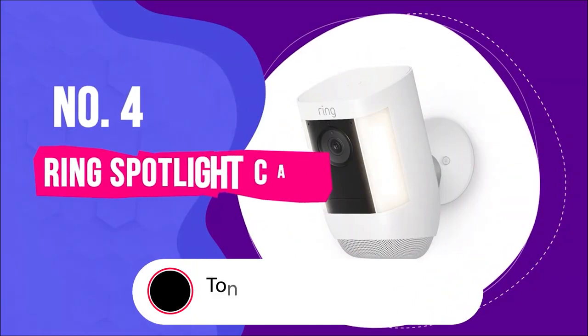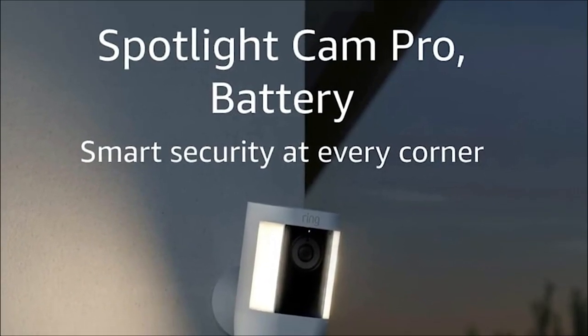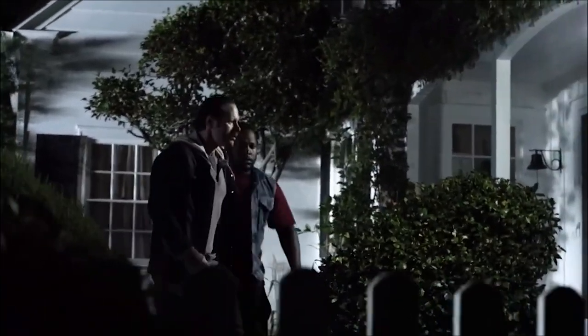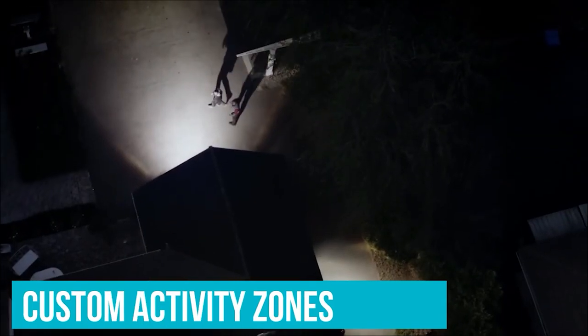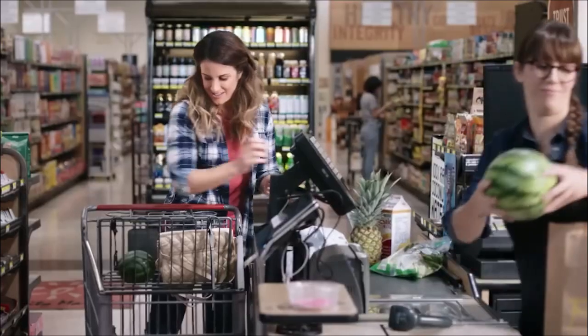Moving on to our next contender, we have the Ring Spotlight Cam Pro — not your average security camera, but an upgraded protection system for your home, boasting advanced features that take security to the next level. With HDR, advanced 3D motion detection, bird's eye view, and dual-band Wi-Fi (2.4 or 5.0 GHz), it offers top-notch security for your peace of mind. Featuring 1080p HDR video, a wide 140-degree field of view, and color night vision, you can see everything happening at home in live view regardless of the time of day. One standout feature is the adjustable lighting, allowing you to shine a light on dark walkways and corners, enhancing your home's security.